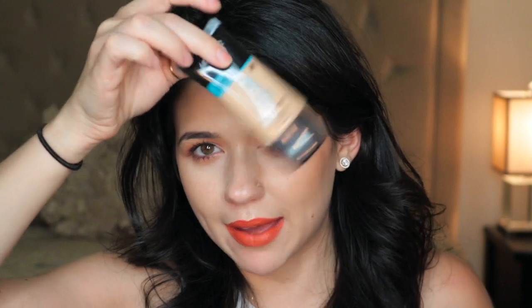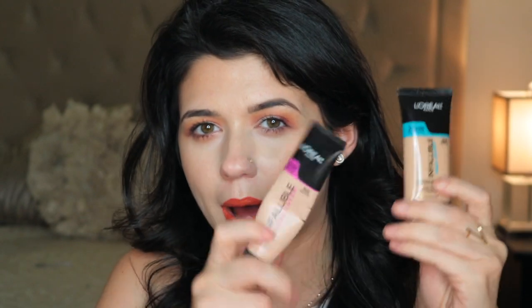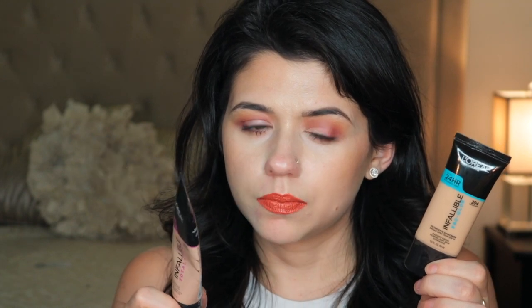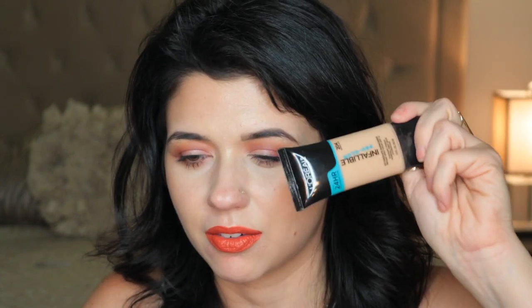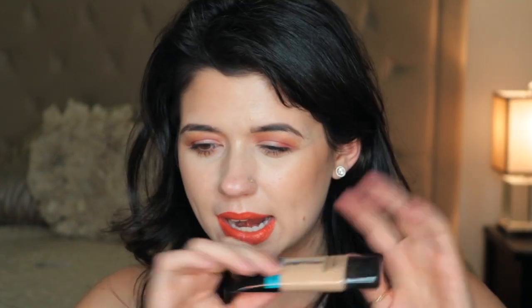I have a Lumi Cushion. I also had Invaluable foundation in there but this morning I took them out because I had to do my makeup. Lately I've been mixing the Invaluable Pro Glow in 204 and the Invaluable Total Cover in 302 — I've been liking these two together because they kind of balance each other out. One has a warmer undertone and one has a neutral undertone.